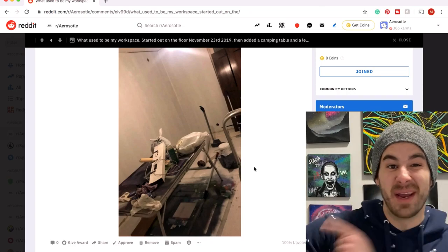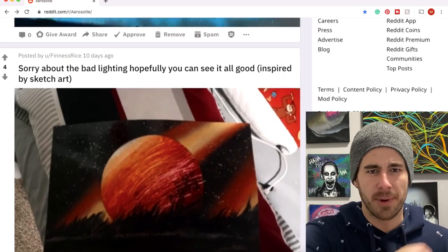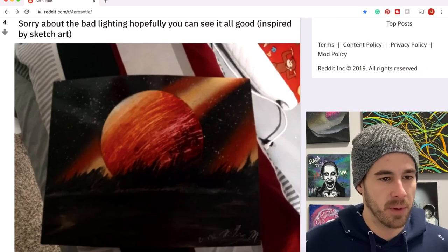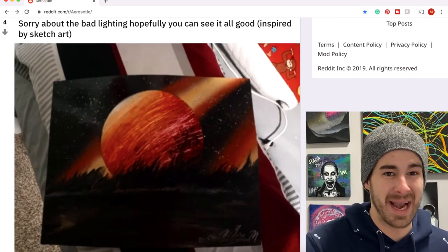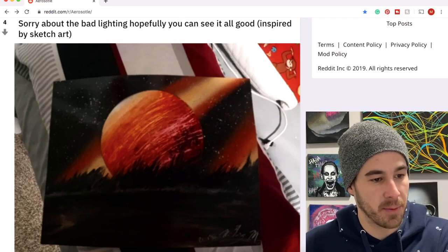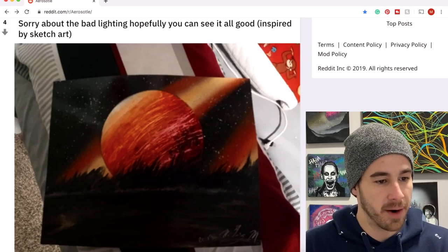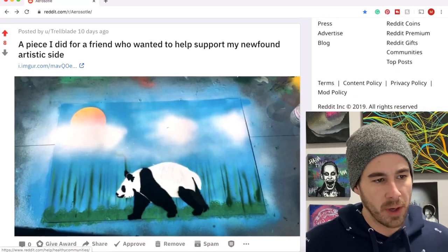Finesse Rice, my man Riley, coming in with a really stellar red planet, red galaxy — crediting Sketch Art for the inspiration. Really really nice stuff, Riley. Thanks so much for sharing, and I'm a big fan of this one.